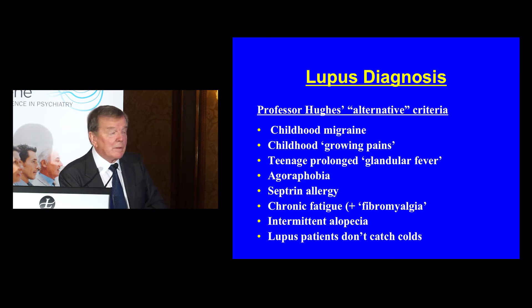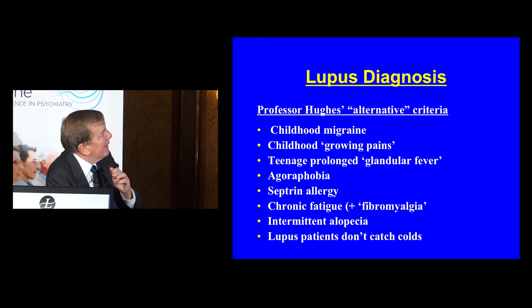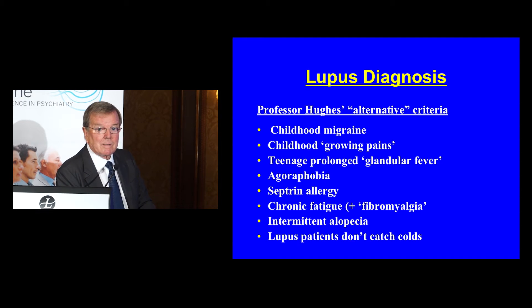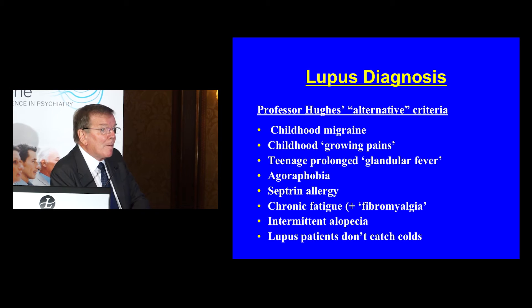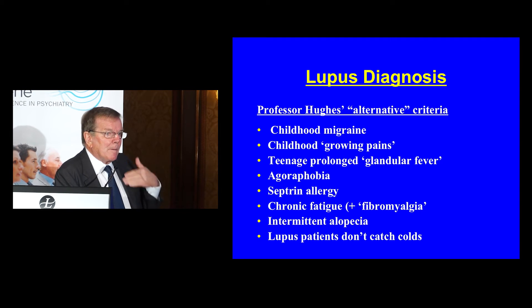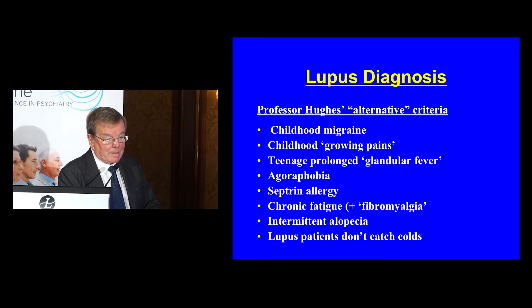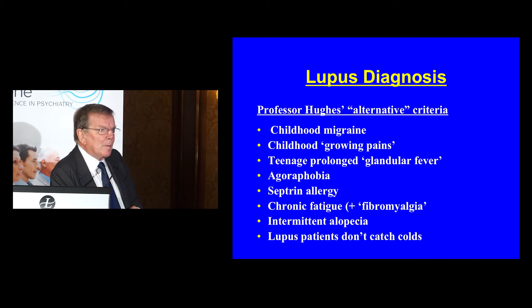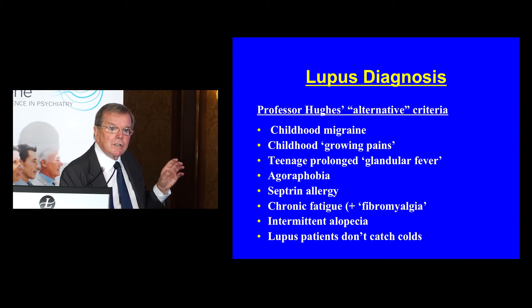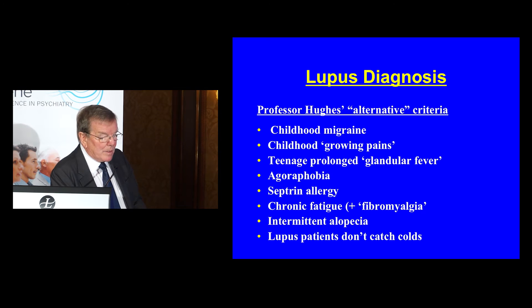I slightly tongue-in-cheek wrote this article some years ago, but I believe it. For the very clinical clinicians in the audience, these are things to look out for. Childhood migraine — I'm going to come back to that a lot. Going back to childhood, growing pains — often that's a common label in every country, but a major feature. Many of our patients were dragged to the doctor at age 10 or 12. In the teens, prolonged glandular fever comes up time and time again, and EBV is a big suspect in some autoimmune diseases, though not proved satisfactorily yet. Agoraphobia and phobias are very common in the presentation of lupus. Then allergies: food allergies, drug allergies. Septrin, which is sulfur-containing, was a disaster in lupus — Stevens-Johnson syndrome, rashes — almost invariably allergic to Septrin.